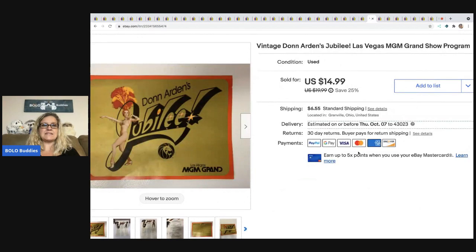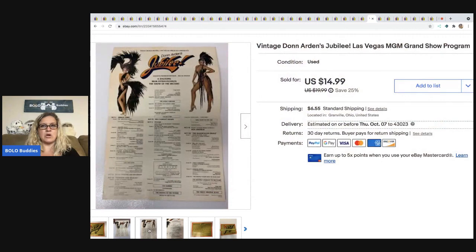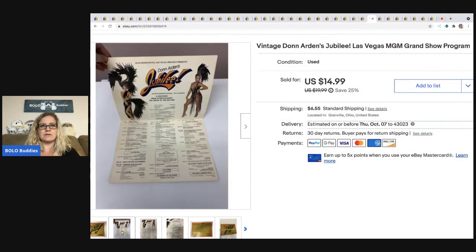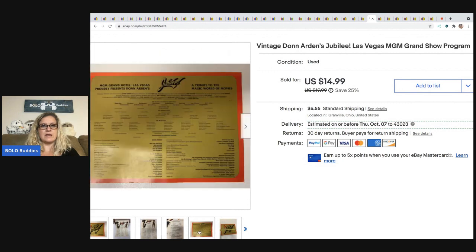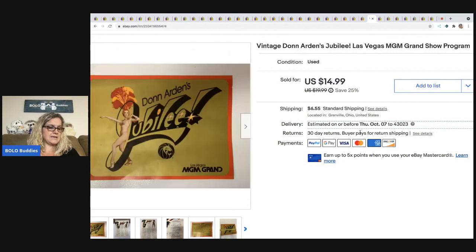The next item is this Don Arden's Las Vegas program. I was actually coming home and I saw that someone was moving — there was a box of stuff outside their house sitting by the trash ready to go. This was one of the items I dug out of it. It's like an old showgirl program for an event — pretty cool. Sold it for $14.99 and the buyer paid shipping. My cost of goods was free.